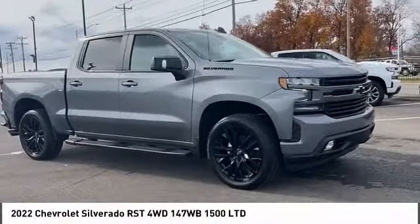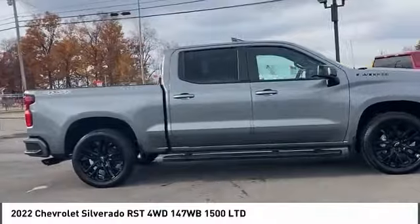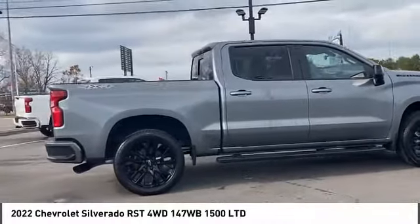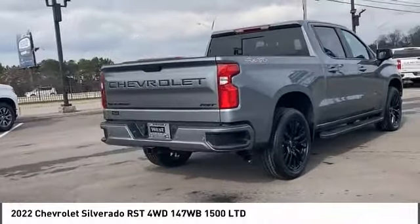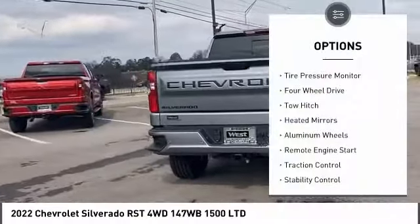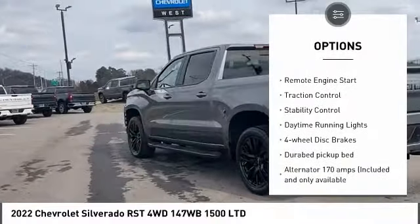Take a ride in the 2022 Silverado 1500. The Chevy Silverado 1500 has the lowest cost of ownership of any full-size pickup. Here are some of this vehicle's great options: tire pressure monitor, four-wheel drive, tow hitch, heated mirrors, aluminum wheels, remote engine start, traction control.